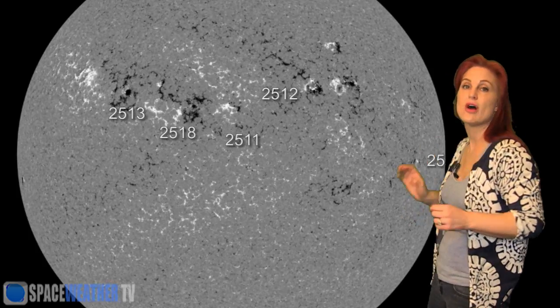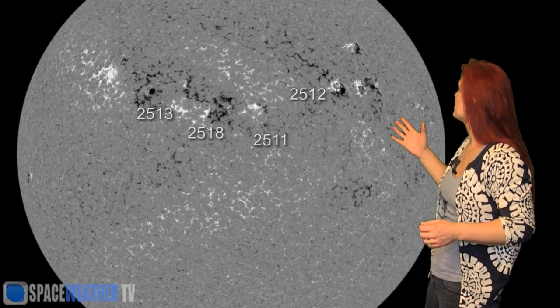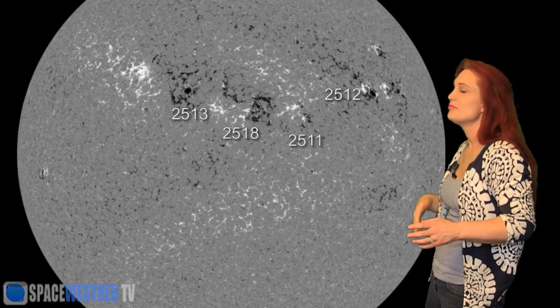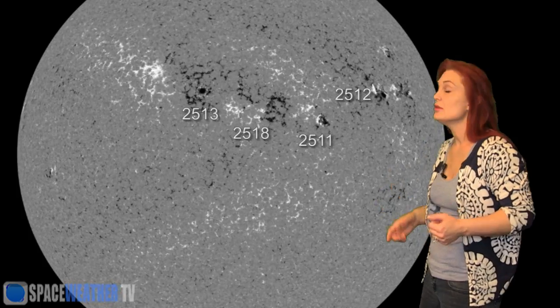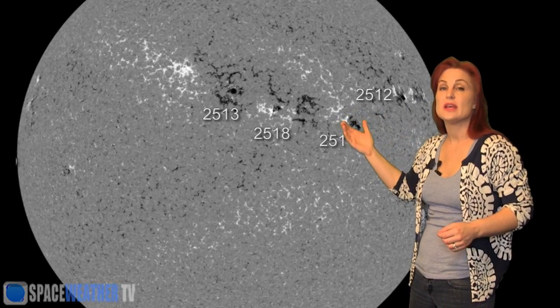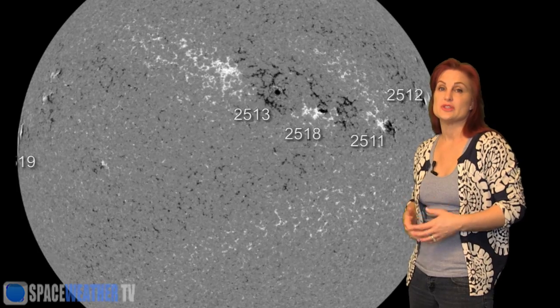Returning to the disk, you can see region 2506 has now rotated off the west limb. We do have a few regions still on the Earth-facing disk right now but none of them are M-flare players. We are getting a little popping from region 2512 but we're not expecting it to be any big deal. The only big question mark we have is this new region that is going to be rotating into Earth view in the next few days, and we'll keep the flare risk low until we take a better look at it.